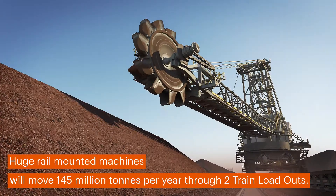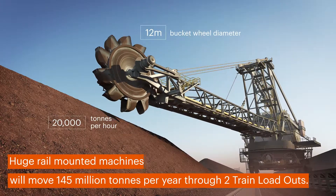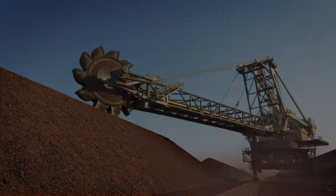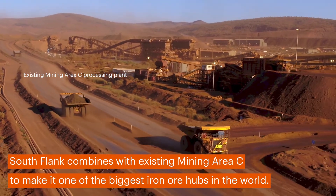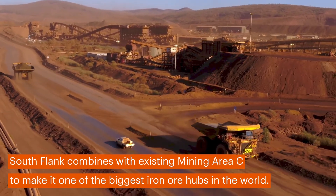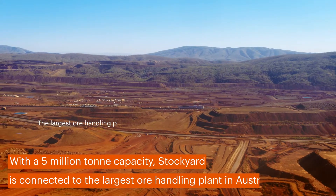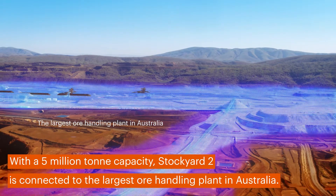Huge rail-mounted machines will move 145 million tonnes per year through two train load-outs. Southflank combines with existing Mining Area C infrastructure to form one of the biggest iron ore hubs in the world. With a 5 million tonne capacity, Stockyard 2 is connected to the largest ore handling plant in Australia.